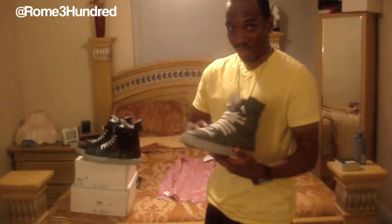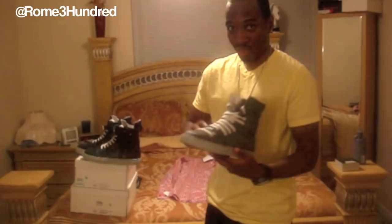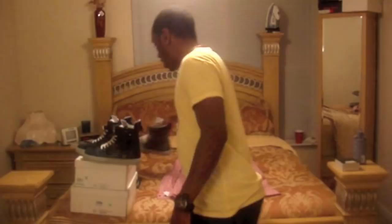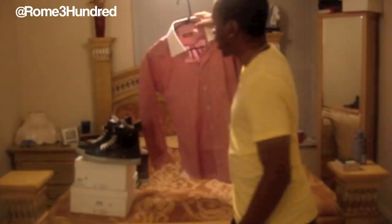I've rocked these one time so far, so definitely a sneaker to wear out when you're going out hitting the town. That suit I had on in my last video I got from Why Not Boutique. I went back there just to get me a couple of things. I got me a shirt from there. The designer is Steven Land.